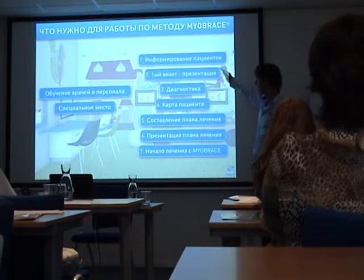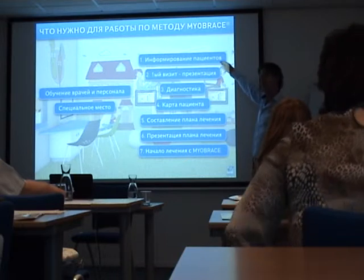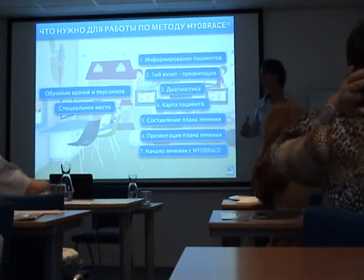Then we go through the seven steps to start the treatment. We're going to inform the parents — how are we getting the patients, and parents?